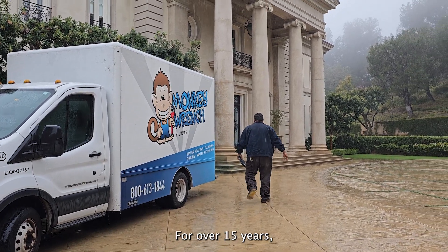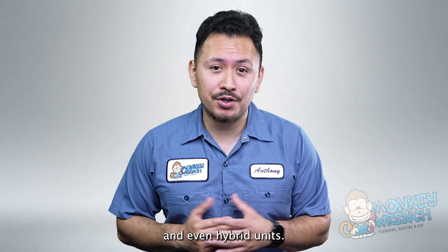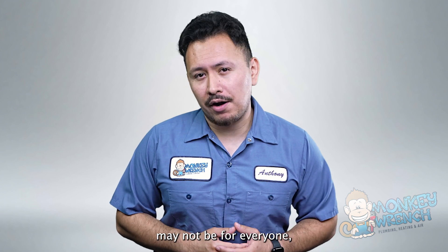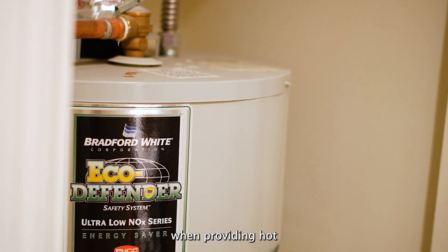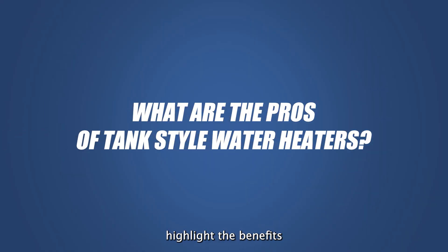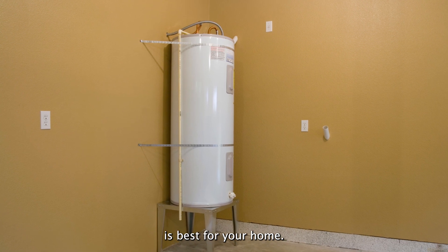Here at MonkeyWrench, for over 15 years, we've installed all types of water heaters, from gas to electric and even hybrid units. At MonkeyWrench, we know that tank-style water heaters may not be for everyone, but they're still reliable when providing hot water in homes across Los Angeles and the surrounding areas. In this video, we'll highlight the benefits and drawbacks of tank-style water heaters so you can more confidently decide if a traditional water heater is best for your home.